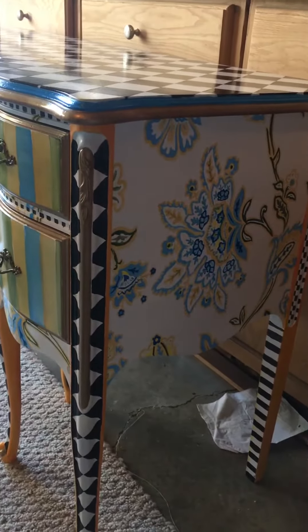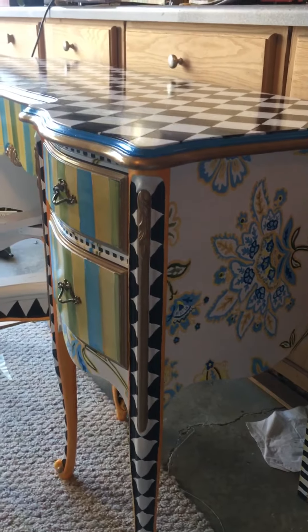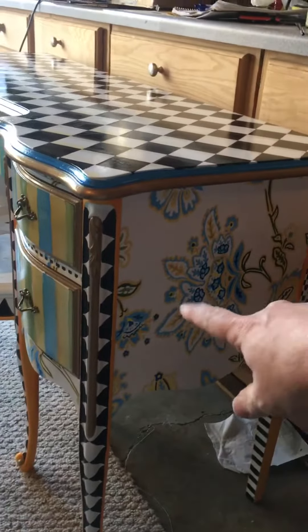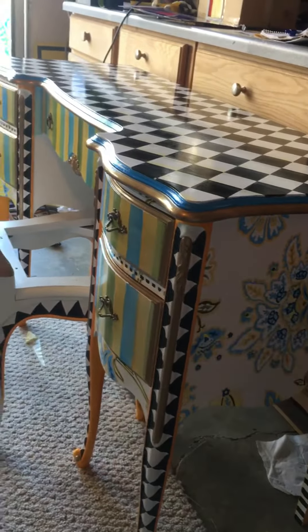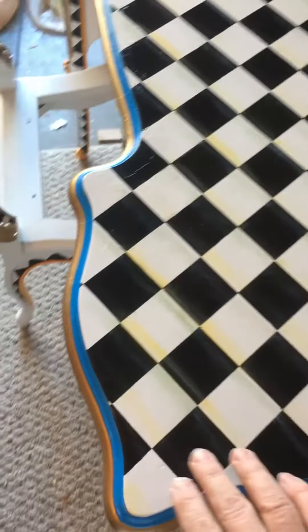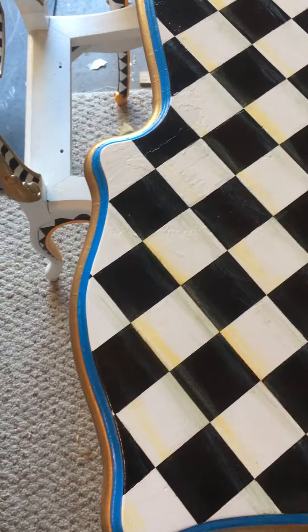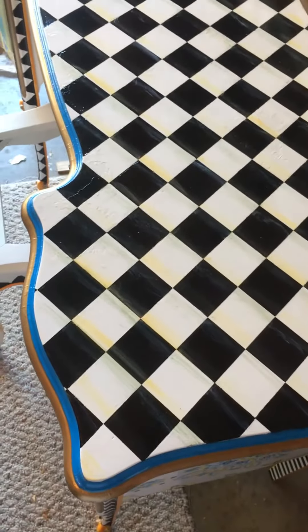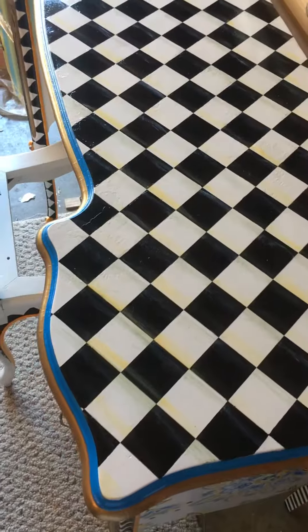So we just took the pattern of the florals and the colors from the floral stuff, and that's what we went with for the pattern on the sides. Then we used those colors to do some straight lines on top, and did the black and white checker like McKenzie Childs does, then just took the same colors and kind of streaked through the white and black to give it that little extra something. At first they didn't want to do it, but actually after I did it, it came out pretty cool.